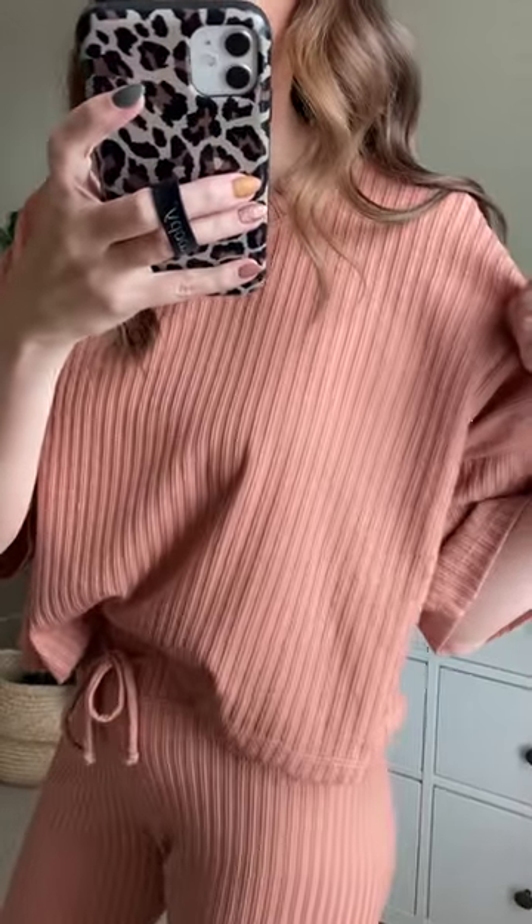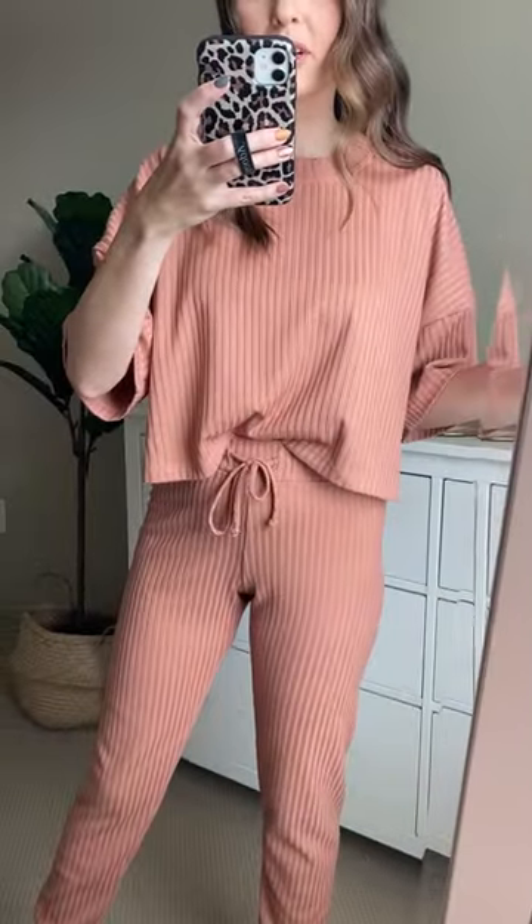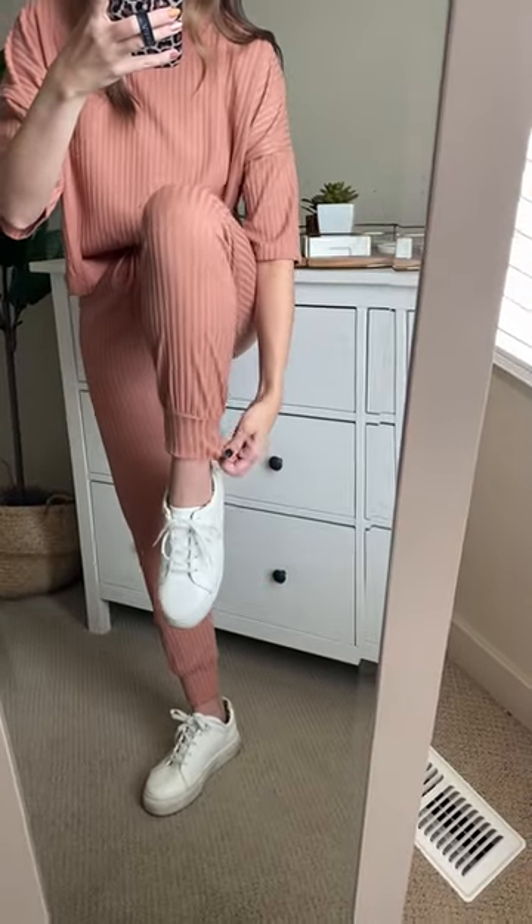It has a thicker ribbed texture throughout the entire matching set. And then at the bottom, it has this cute little cuff — so cute, so high quality.